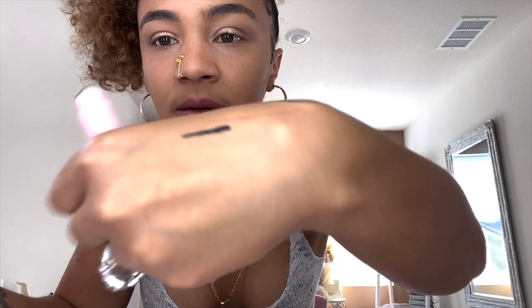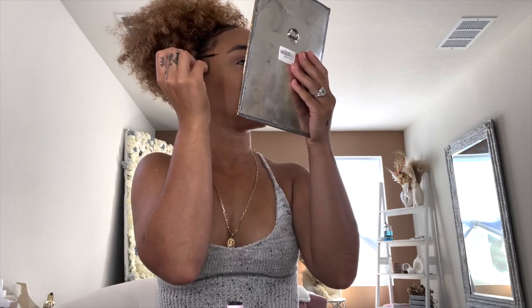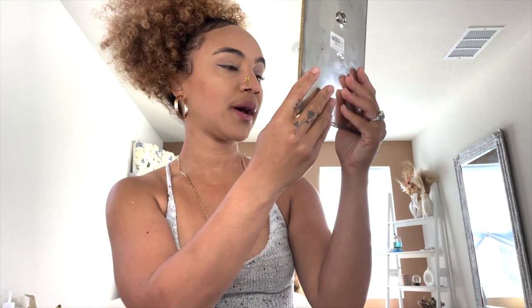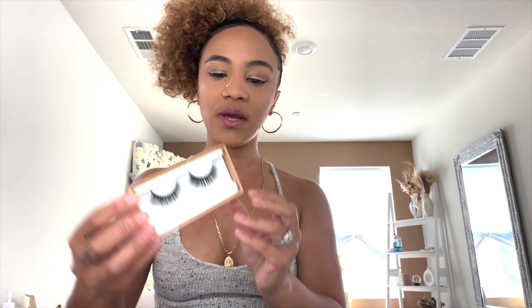Let me show you guys how jet black that liner is — oh my gosh, and that's just with one line. The liner is applied. It was super easy to apply; it didn't feel like anything different from applying liquid liner. The first ones I'm going to try on are the magnetic ones — the Coffee Lover. I'm going to go ahead and measure and use my scissors to trim.